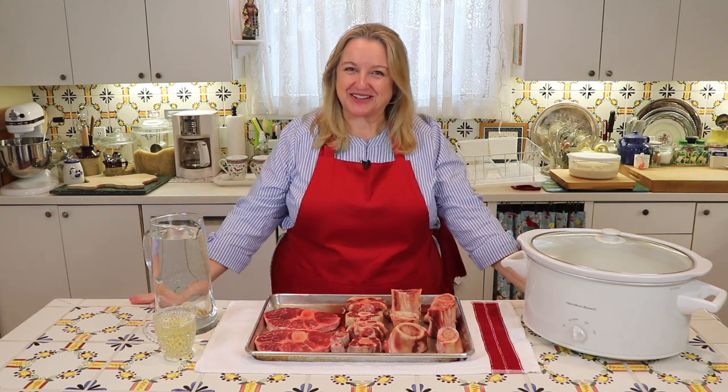So Mary, what's the difference between broth, stock and bone broth? I get this question all the time and today I'm going to explain all the differences.